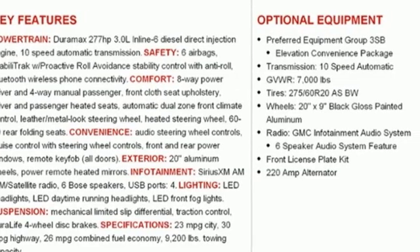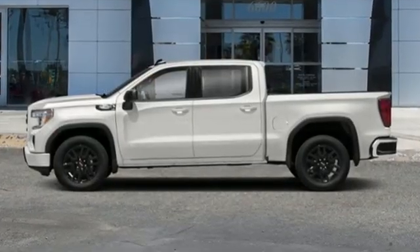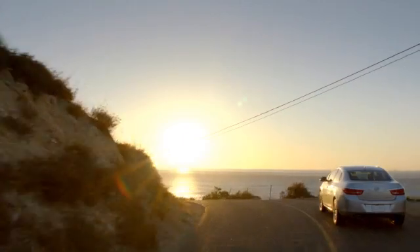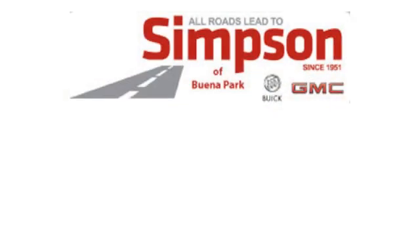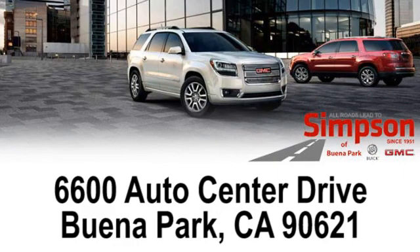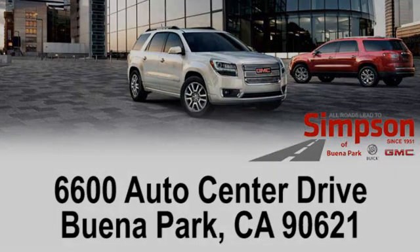GMC — professional grade vehicles suited to fit your needs. The time is now. See it for yourself today. All roads lead to Buick GMC. Call, click or stop on in today. We're conveniently located at 6600 Auto Center Drive in Buena Park, California.